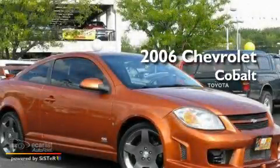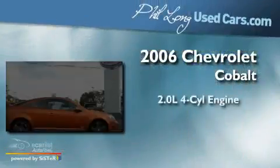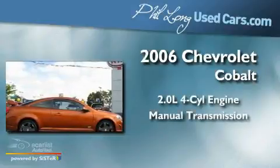This is a 2006 Chevrolet Cobalt. It features a 2.0-liter four-cylinder engine and a manual transmission.